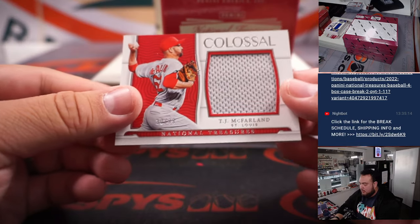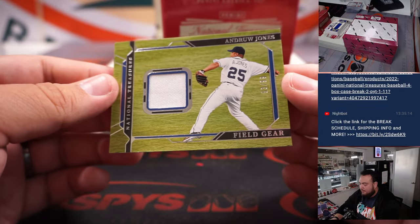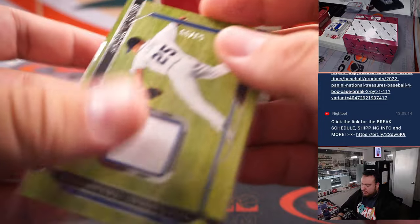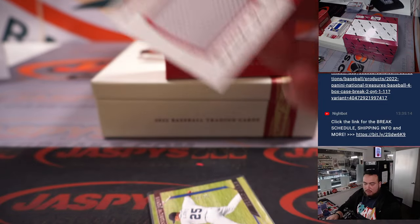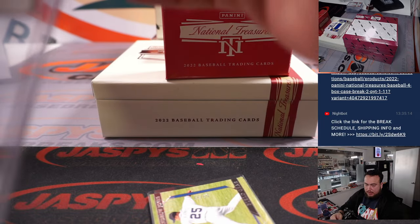All right, here we go — box two! First one is McFarlane for the St. Louis Cardinals to 99, and a little field gear of Andruw Jones — Braves edition as well. So St. Louis Cardinals is Alex, and Braves is Kupperman.